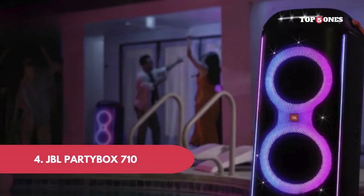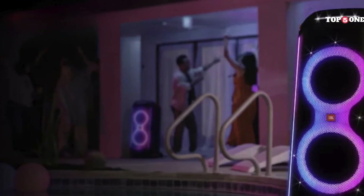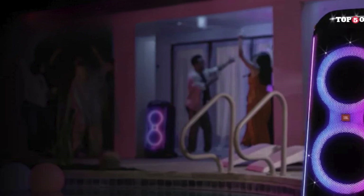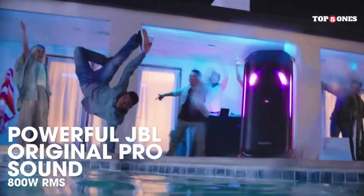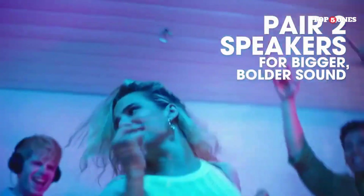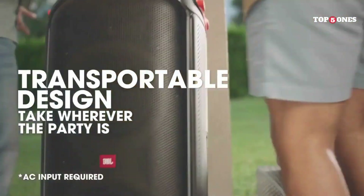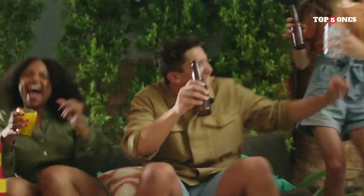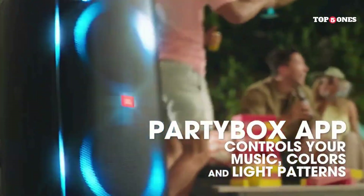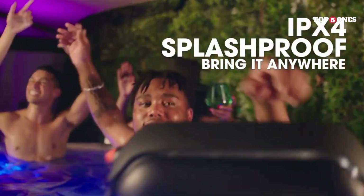JBL PartyBox 710. First off, this thing is a beast — it's got some weight to it, but the built-in wheels and handle make it surprisingly easy to move around. Setting it up is a breeze: just plug it in, connect your phone via Bluetooth, and you're good to go. The PartyBox 710 pumps out powerful, room-filling audio. The bass is deep and punchy, but it doesn't overpower the mids and highs. You can really hear all the details in your music, whether you're blasting dance tracks or jamming out to rock classics.